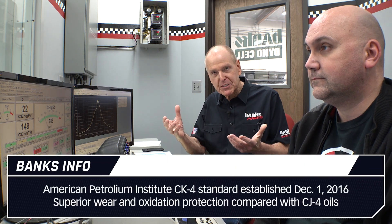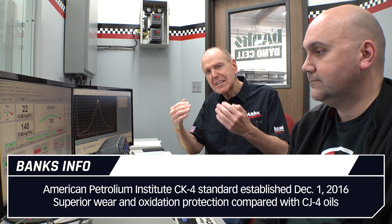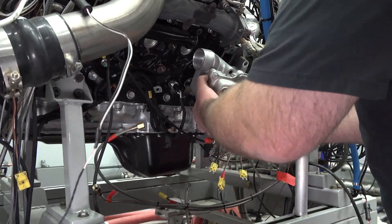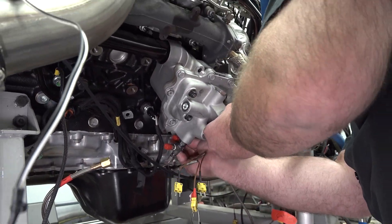But we can sure as hell do it on this dynamometer. So we put in fresh 15W40 CK4 standard oil. CK4 is the newest high-speed diesel engine oil standard from the American Petroleum Institute. We ran the baseline with fresh conventional oil in the engine.